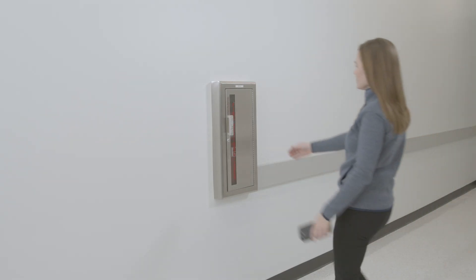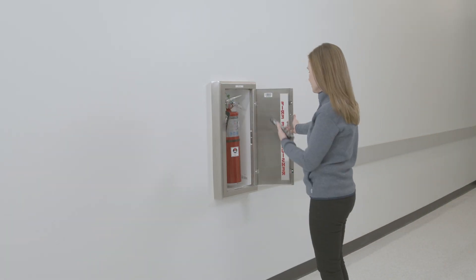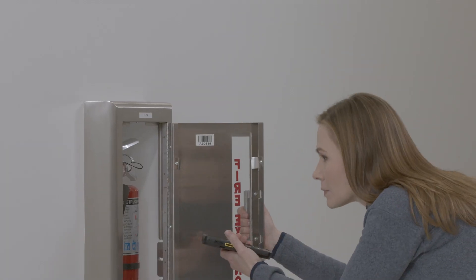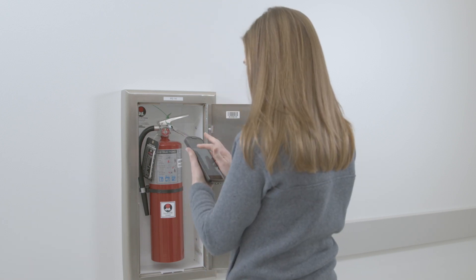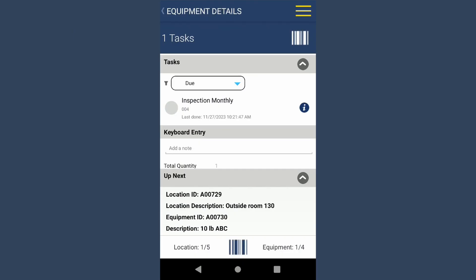Simply start by scanning the barcode on the extinguisher's location. Next, scan the barcode on the fire extinguisher. Inspect and Track will verify that the extinguisher is in the same location as it was the last time it was scanned.